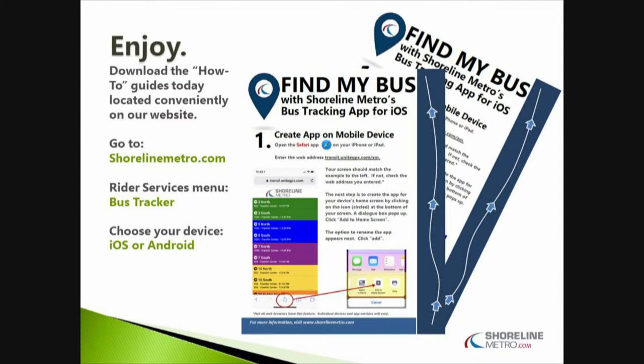There are a couple ways to get help. We have some how-to guides that you can get right off of our website that will take you step-by-step on how to create the mobile shortcut — everything that I've just talked about in this presentation. Check out our website and you can get more information.